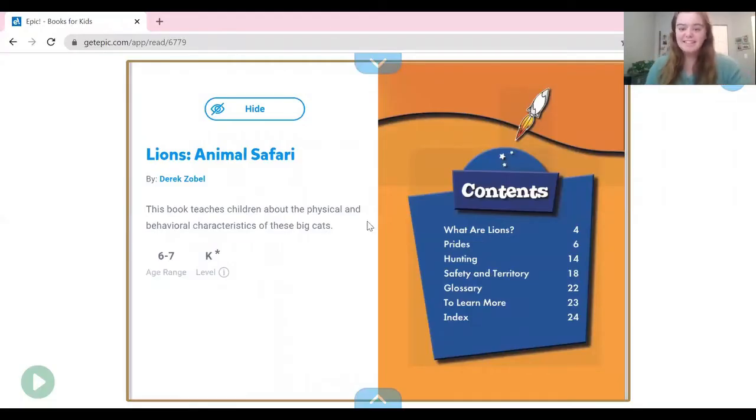While we read, we need to have our brains on and our listening ears on to listen for facts, because when we are done reading we are going to use our pencils and journals to write down some really cool facts we've learned about lions. Hopefully you can see my book — the title is Lion's Animal Safari. Let's get started reading.